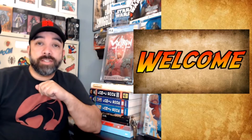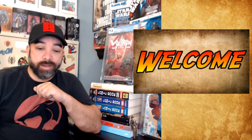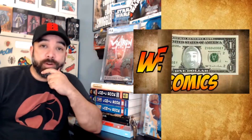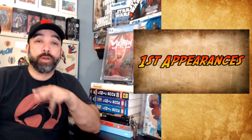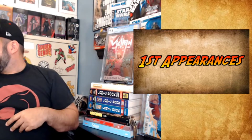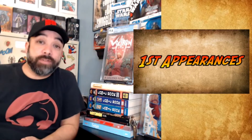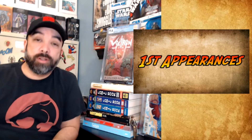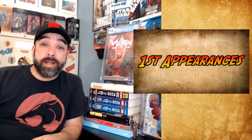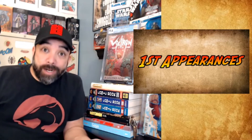Let's get right into those books. This week I got some weird random stuff for you from my dollar bin finds. We're going to start off with the first appearances — I know people love first appearances. I've got a nice little stack here, just some stuff that I grab every time I see it. These aren't new books; I may have talked about them before. But this is the stuff that I buy.